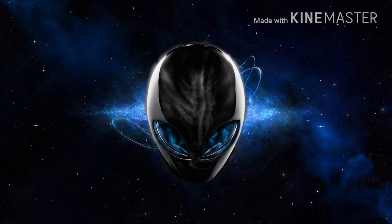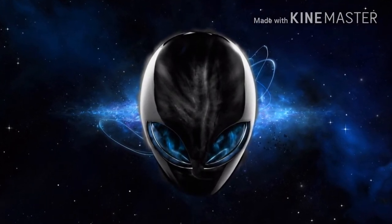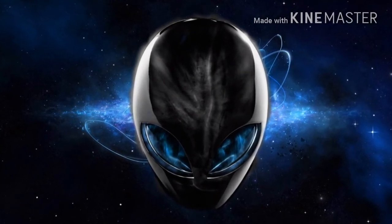Oh gosh, why did I have to do this to myself again? For the second build, I decided to go with another Alienware.